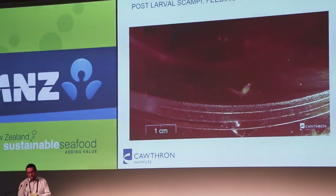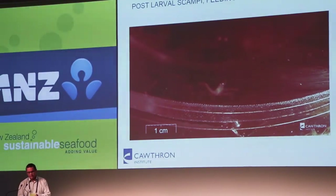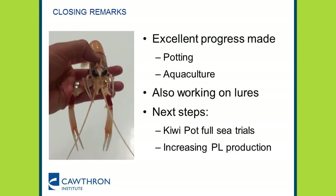The post-larvals are essentially little adults — we've managed to breed them through to that small adult stage. Now we're learning about what happens beyond there, and the idea is to get them right through. We've made really good progress with both the potting and aquaculture. We've also got another part of the research looking at lures to use with the pots. The next steps are to do a fuller trial with the kiwi pot at sea, and then to look at increasing the post-larval production.